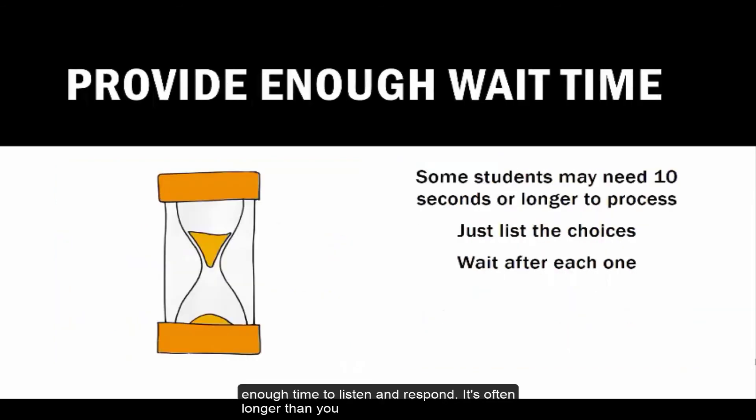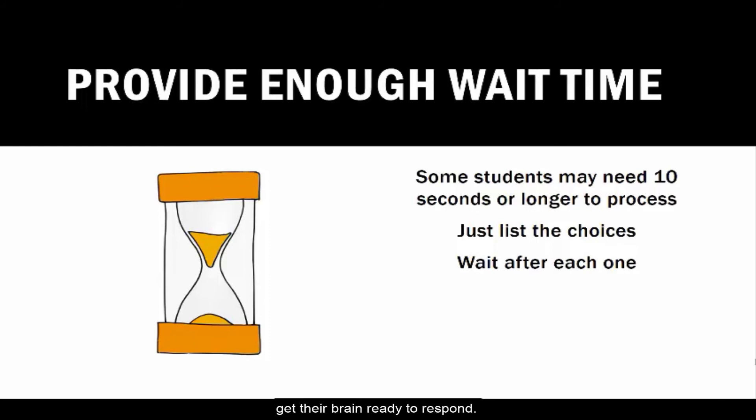Just remember, give your students enough time to listen and respond — it's often longer than you think. They need to process your words, think about them, and get their brain ready to respond.